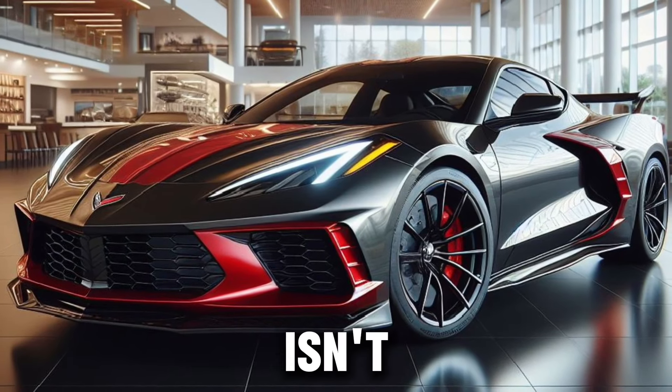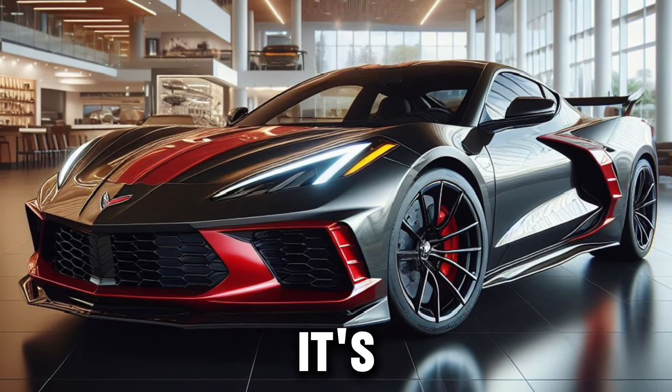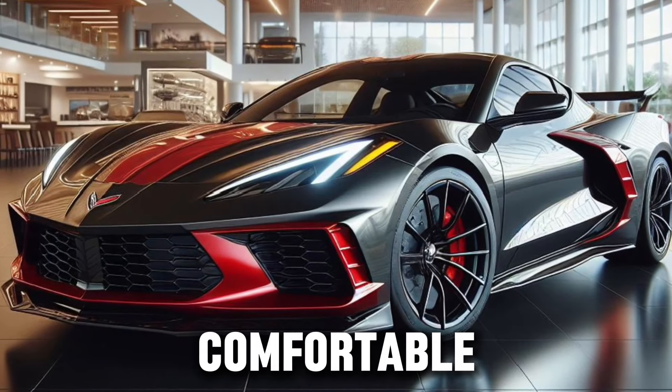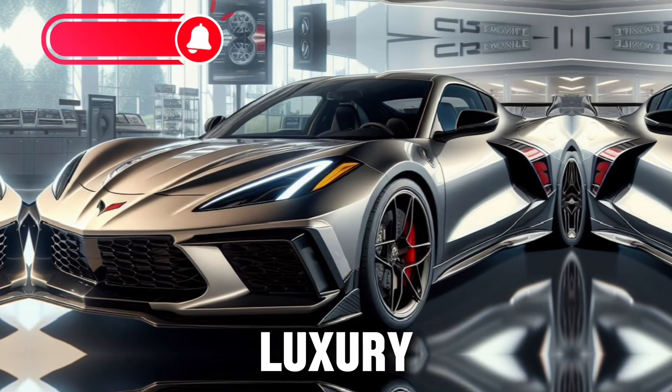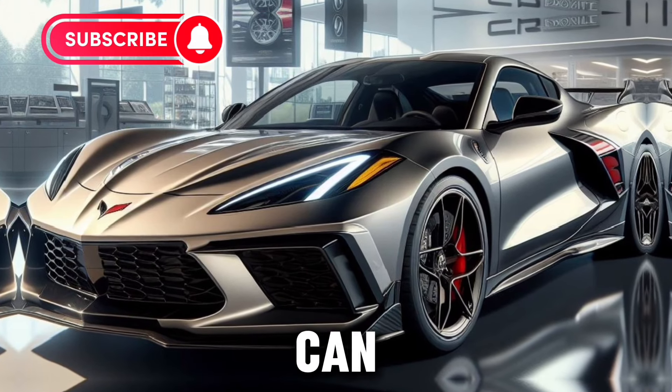But the Z06 isn't just a weekend warrior — it's versatile enough to be driven daily. The ride is surprisingly comfortable, and the cabin is equipped with all the modern amenities you'd expect from a luxury car. It's a supercar you can live with every day.